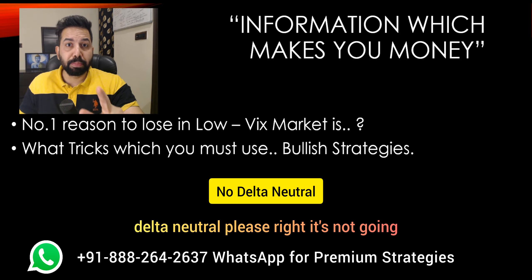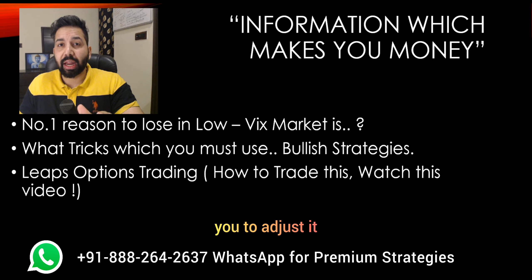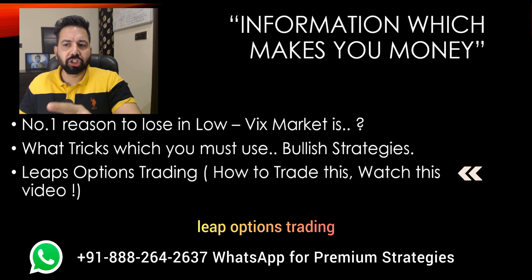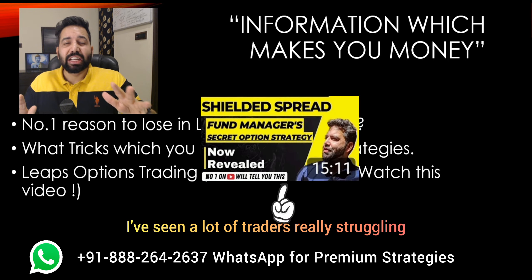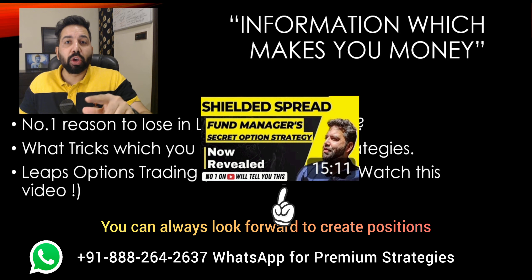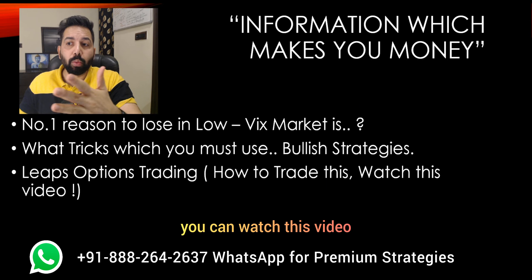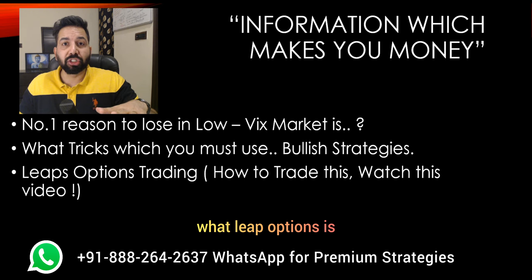No delta-neutral strategies — it's not going to suffice and it's going to be a crazy time to adjust. You have to really shift your gears and take your journey in a different direction. Leap options trading — how to trade this, watch this video. I've seen a lot of traders really struggling in this kind of market. You can always trade in LEAPs; you can always look forward to creating positions in the far-off months that will really be beneficial for you. I'm going to put a link here so when you watch it, you'll equip yourself on what LEAP options are.